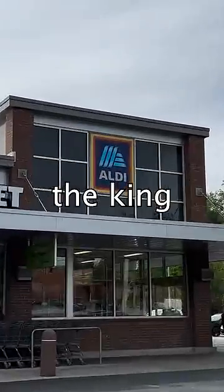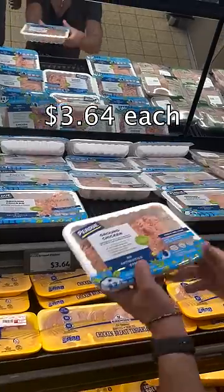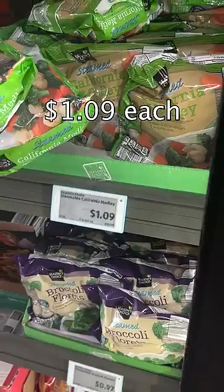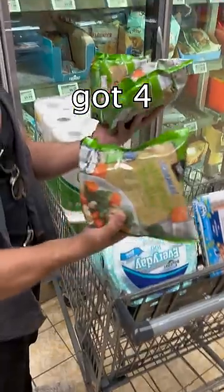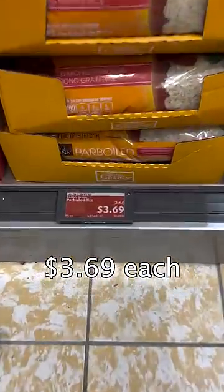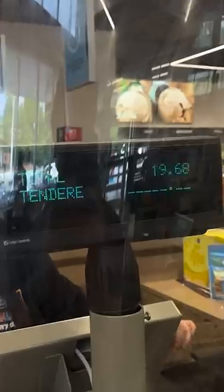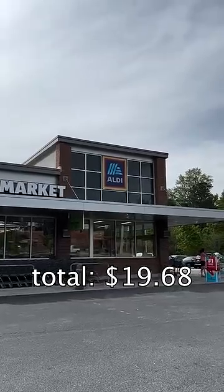First and foremost, you gotta go to Aldi's, the king of cheap groceries. Go to the meat section and find yourself some ground chicken — super underrated and cheap. Next, let's get some frozen vegetables, a buck each. Big bag of brown rice for only $3. When it's all said and done, we came just under $20. Aldi's is absolutely goated.